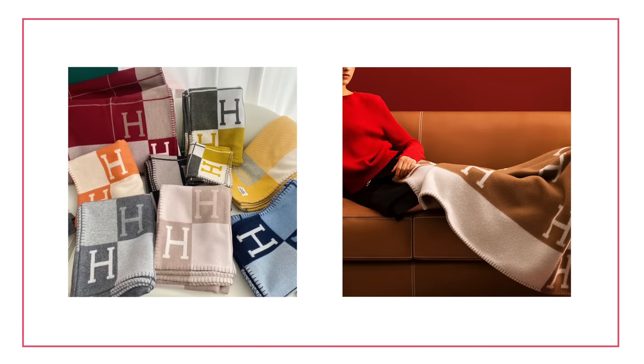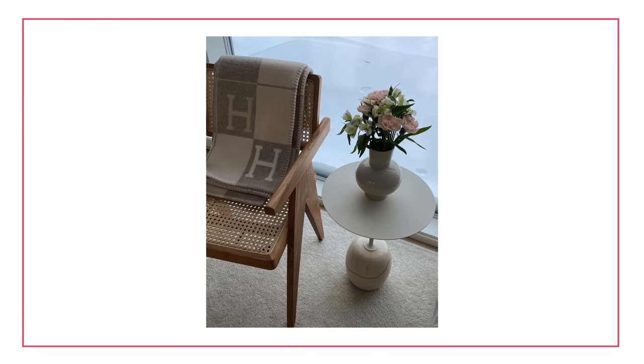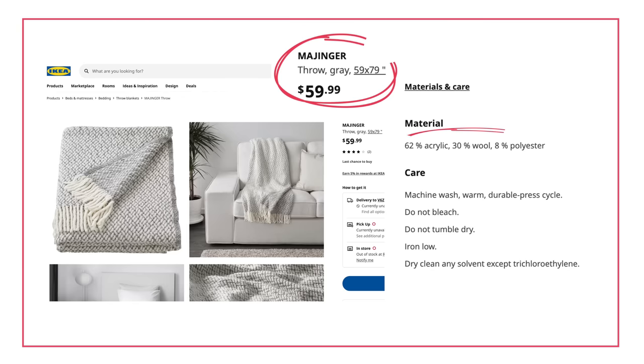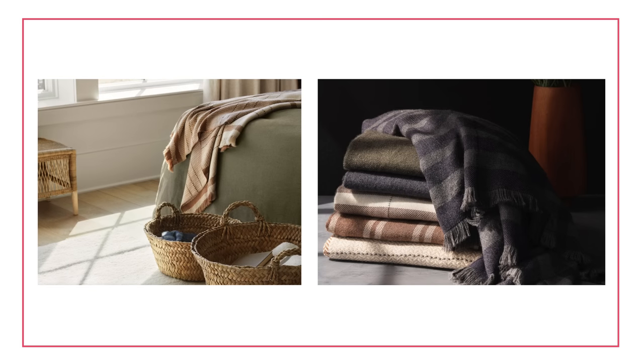I realized how many times I'd seen it when watching the Harry and Meghan Netflix documentary — they had the 'H' blanket in the background. It's about 1,650 dollars, made of cashmere and wool, which are beautiful materials. But 1,650 is very expensive for a throw. If you go somewhere like The Citizenry, this one here is 295 dollars, made of 100% baby alpaca — not a cheap throw, but beautiful, and not everybody has it.